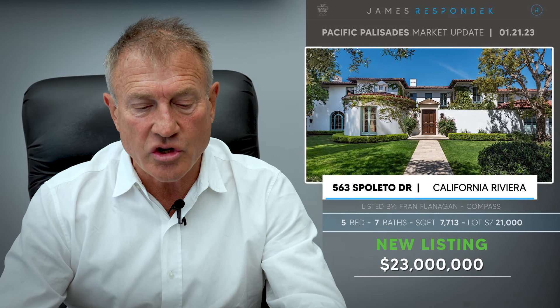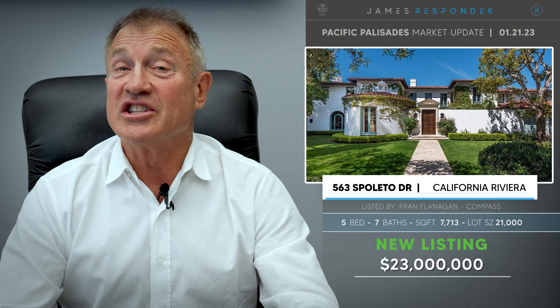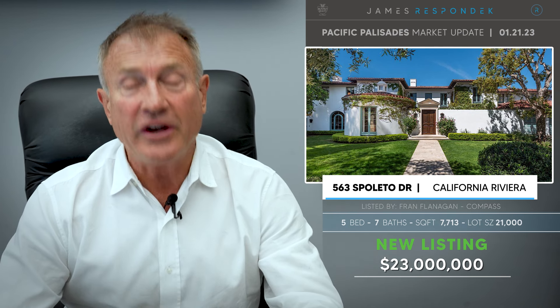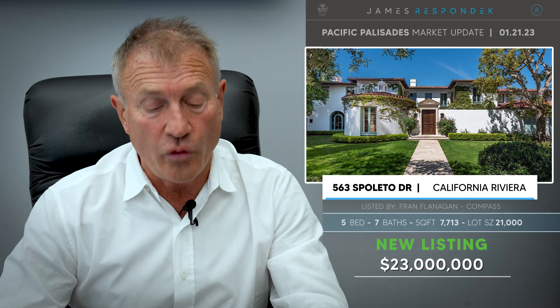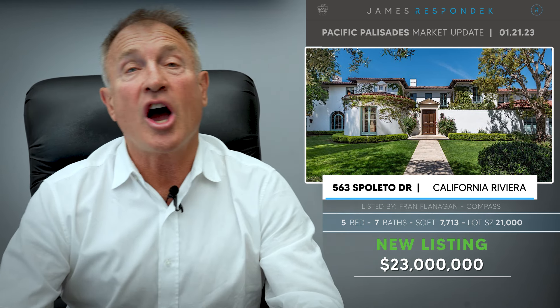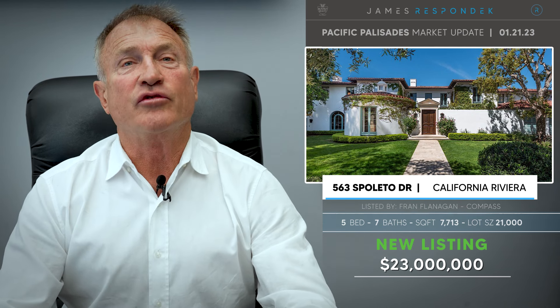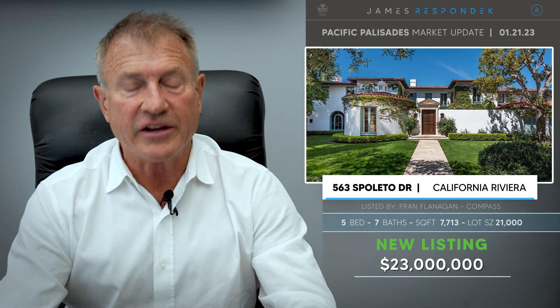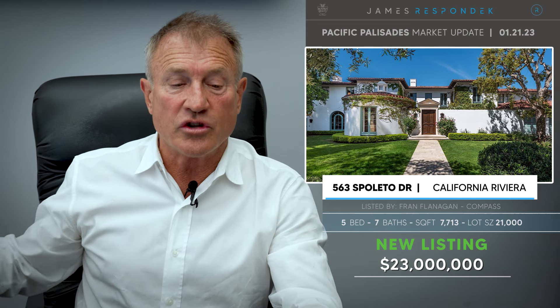There are presently 67 active listings. I'd like to start with three new listings in the Riviera. The first listing is for $23 million, located at 563 Spoleto Drive. This property is a California Mediterranean built in 2004, designed by Thomas Proctor. It has views across the canyon, 7,700 square feet on a 21,000 square foot lot.